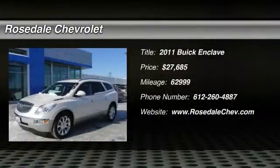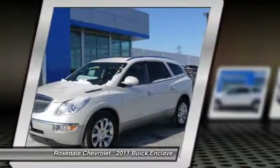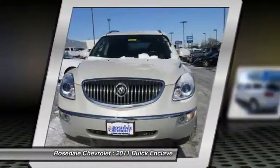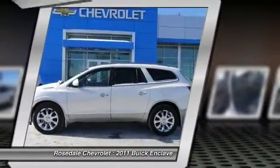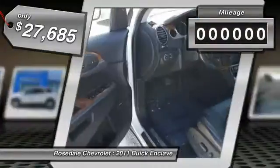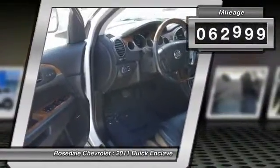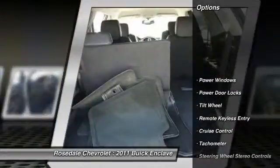The 2011 Buick Enclave. The Enclave offers three rows of seats standard with seating for up to eight passengers. Not only is it roomy and stylish, but Buick really did its homework on this vehicle. They did not cut any corners and it's priced below $30,000. This vehicle has less than 65,000 miles. Here are some of this vehicle's great options.